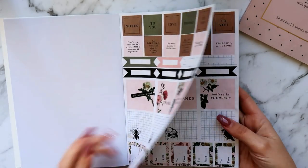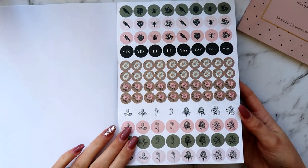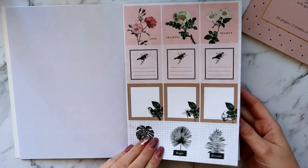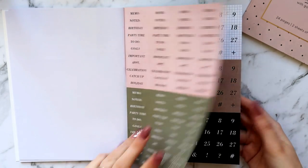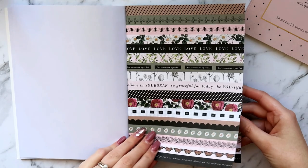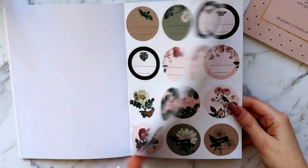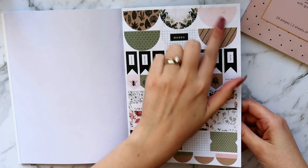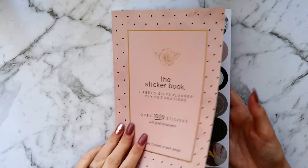The Botanica has a muted vintage vibe — all matte, no foil. It reminds me of an old school naturalist textbook with little hand-drawn sketches. It's just really pretty. I love this sheet — it's got washi stripes, labels, and some round stickers. I'm obsessed.